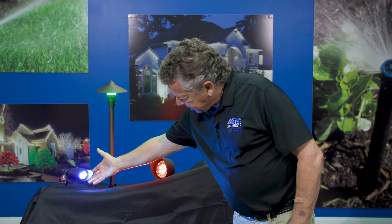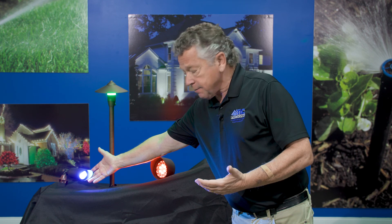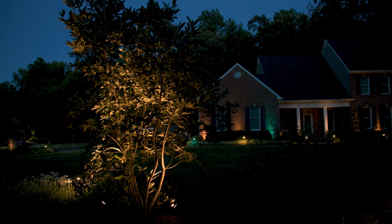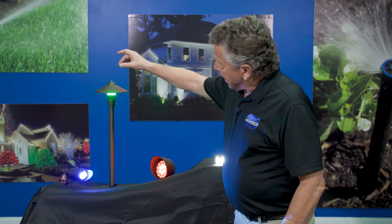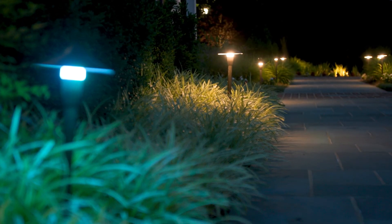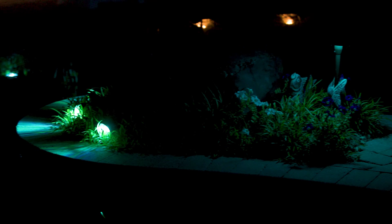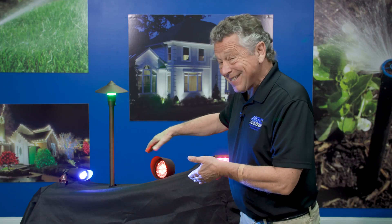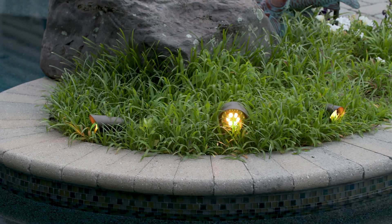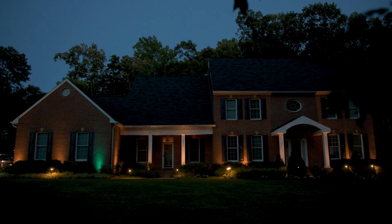This fixture here I've got set for a teal color — it can be any color you want. We use a lot of these fixtures for up and down, in and out of trees and shrubs, or maybe an eve or dormer on your house. Path lights allow you to walk from your driveway through the front of your home. This one is set to red for the example, but it's a really nice up light for shrubs — you can silhouette onto the architecture of your house, bringing out the natural beauty whether that's brick or stone.